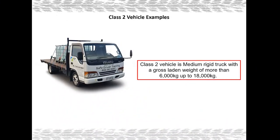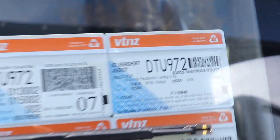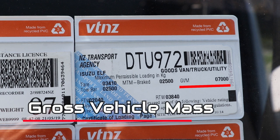Before we talk about how to get your class 2 license, let's talk about what we can drive on a class 2 license. A class 2 vehicle is a medium rigid vehicle with a gross laden weight of 6,000 kg up to 18,000 kg. Every heavy vehicle in New Zealand has a certificate of loading displayed on the passenger side of the windscreen. On this certificate of loading you must find GVM — GVM is the maximum allowed weight this vehicle can be when loaded.